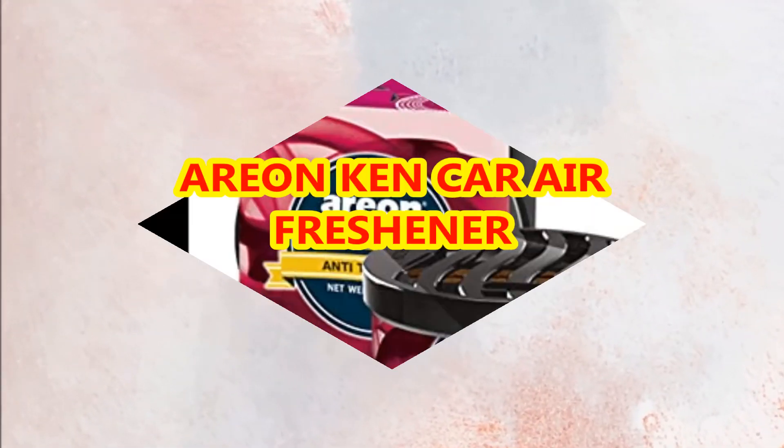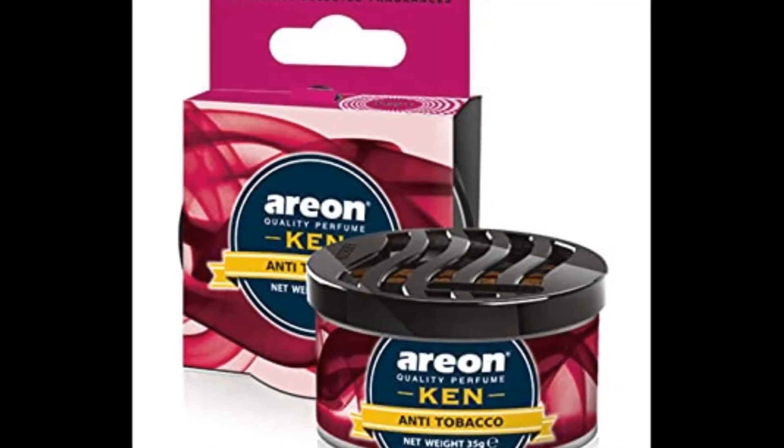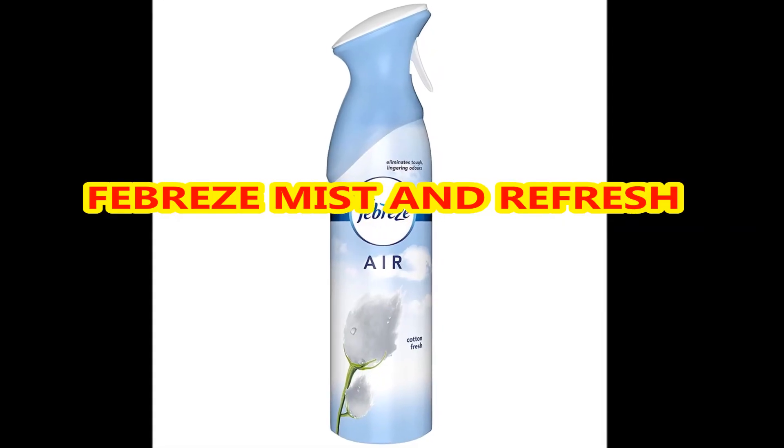If you're looking for the best air freshener to stock up on, you came to the right place. We checked out all the different air fresheners out there and chose those that truly help eliminate unwanted odors in the bathroom. Different types of best air freshener ideas are given in this video for your collection ideas.